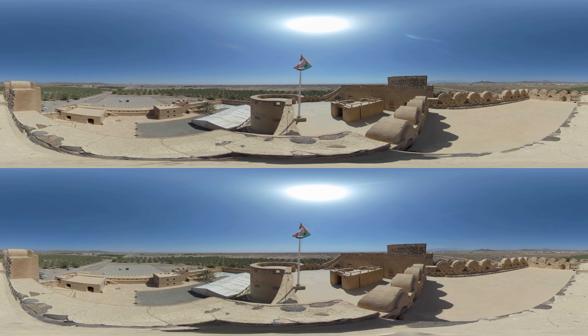Welcome to Oman, a desert oasis on the coast of the Arabian Peninsula, a country of rich history, great natural beauty, and impressive architecture.